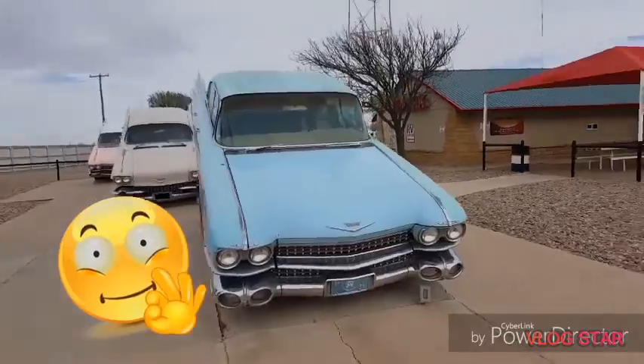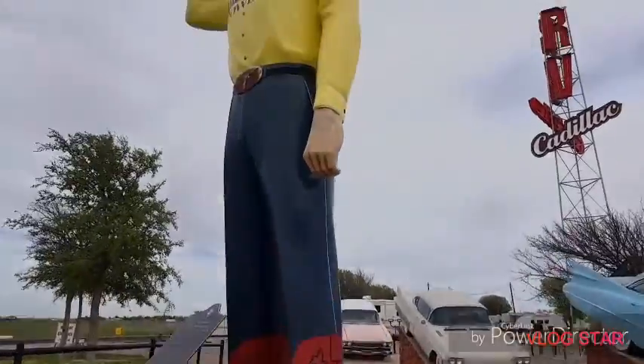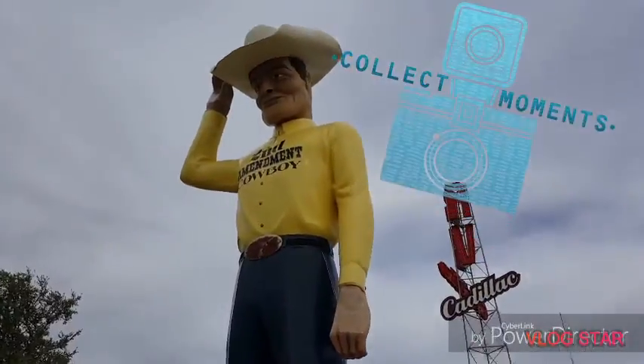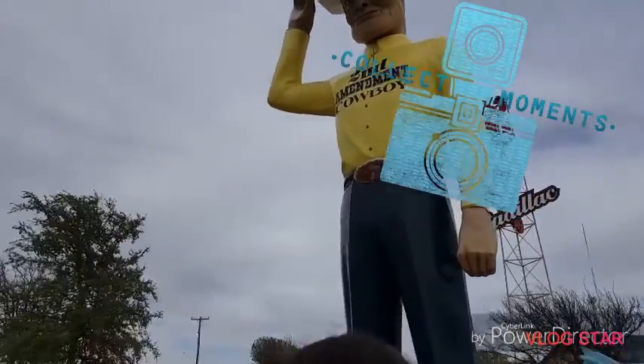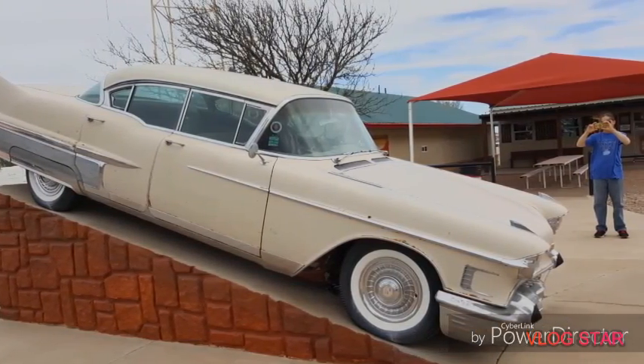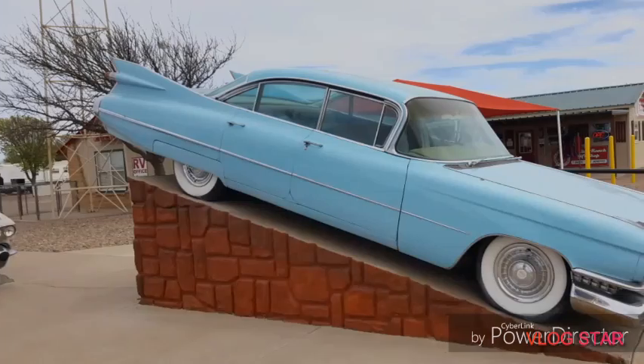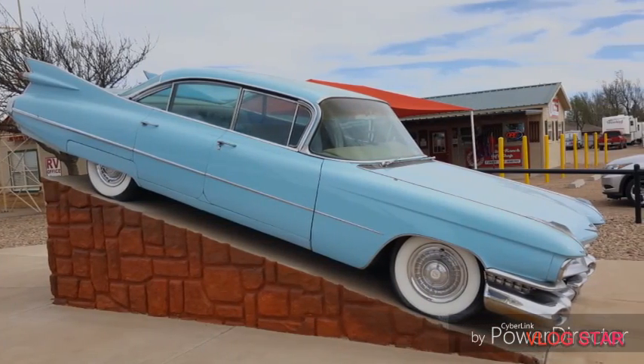Aside from all these beautiful Cadillacs and this giant cowboy to take your picture with, the gift store has a lot to offer too. They sell tons of Cadillac memorabilia here, and they sell spray paint to use on the cars down at the Cadillac Ranch.